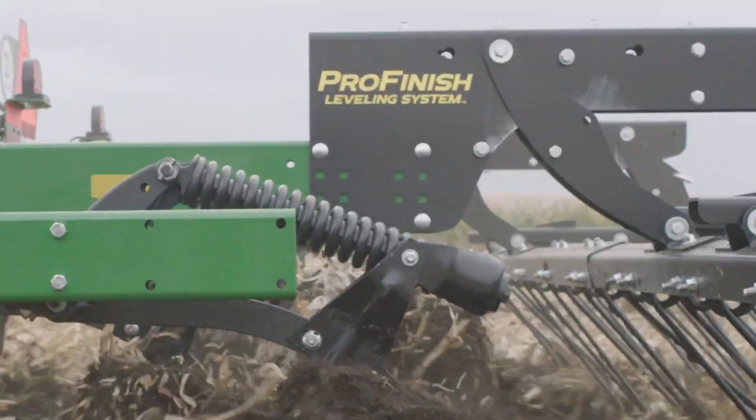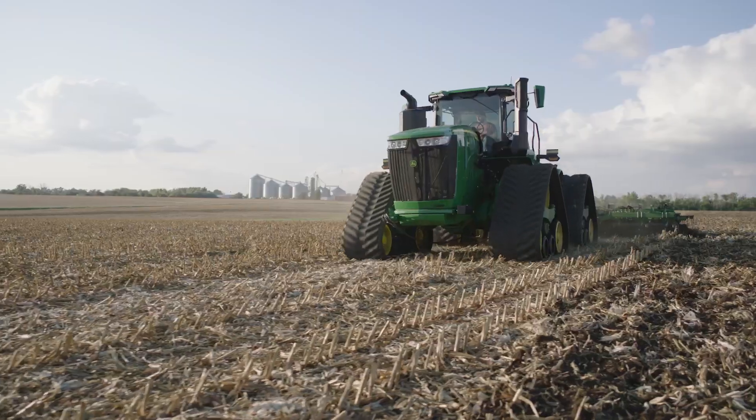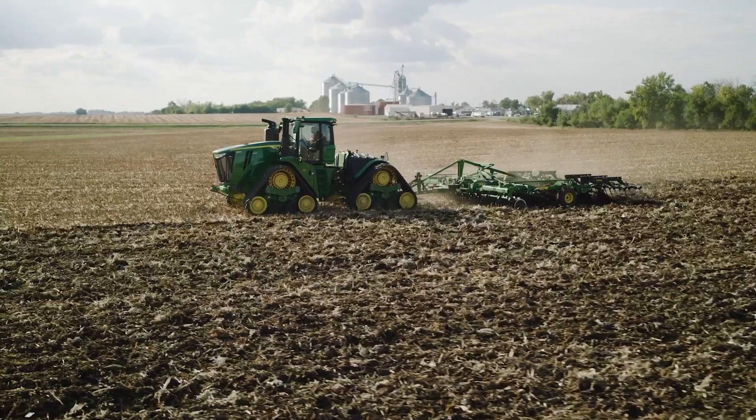With added features like the ProFinish leveling system, you can smooth the soil surface to help prepare for next spring. Meet simplicity with technology and performance with the new John Deere Coulter Chisel Series.